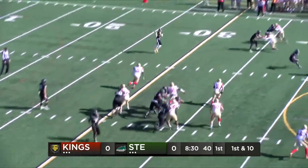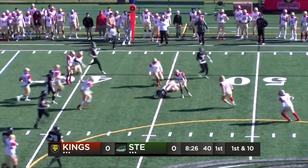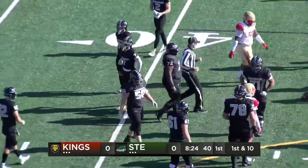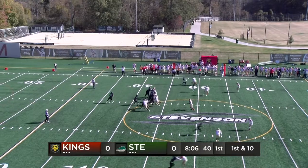Smothers in motion here for the Mustangs, and a quick out to Stephen Smothers. Good move inside the 35, gets blocked. Smothers still on his feet, gets the first down across the 40, out to the 45. That's a pickup of 13.